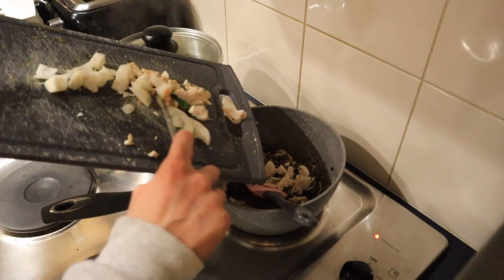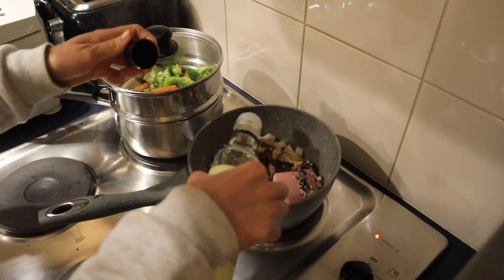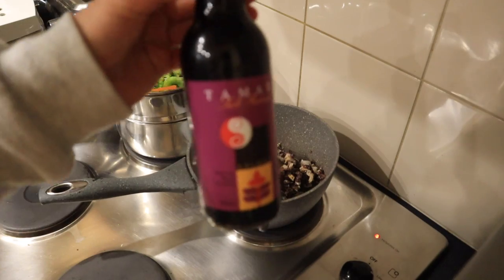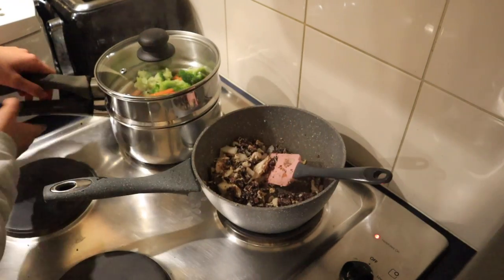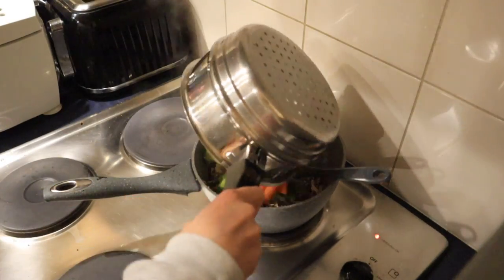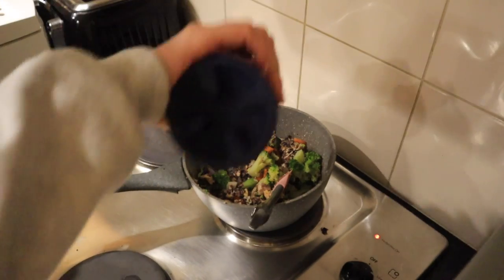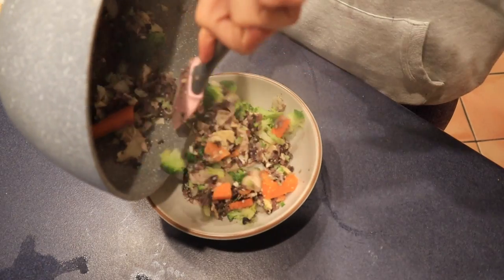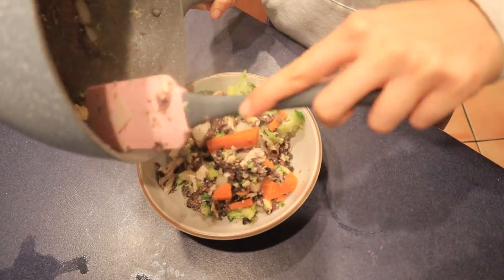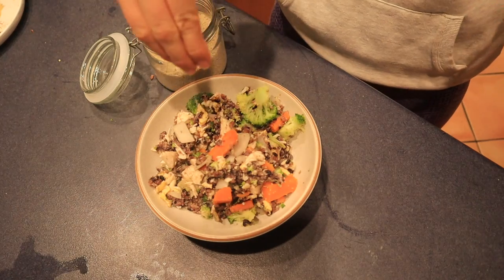Once everything was combined, I added in the chicken, some chopped onion for flavor, and a bit more oil as it was starting to stick to the pan. For dressing, all we had was tamari — I used a salt-reduced one — and mixed that in for flavor. You could also use soy sauce. I added in the vegetables, some salt and pepper, and put it in a bowl. The longest part is the rice cooking; the rest literally takes two minutes. I finished it with some sesame seeds for garnish.